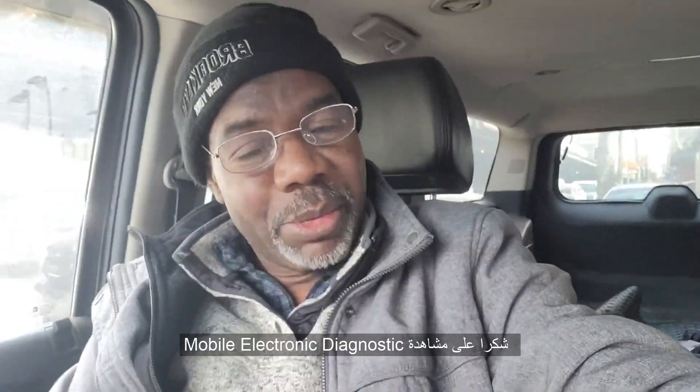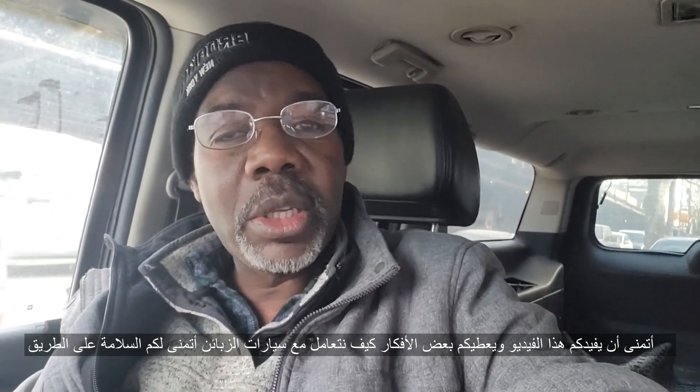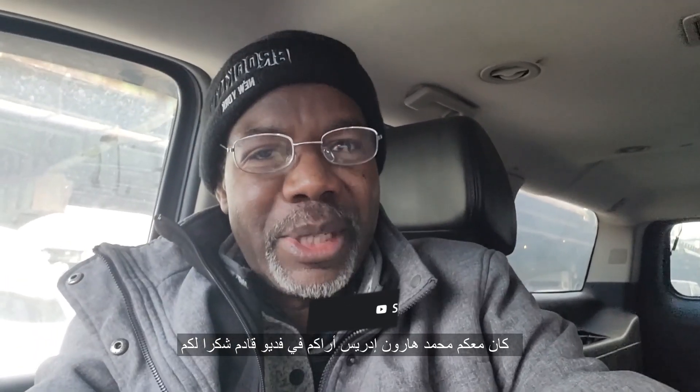Thank you for watching Mobile Electronic Diagnostic. I hope this will help and give you some ideas to help take care of your customer's car and be safe on the road. This is Mohammad Haroun Idris — see you in another video. Thank you, please subscribe, share, and like.